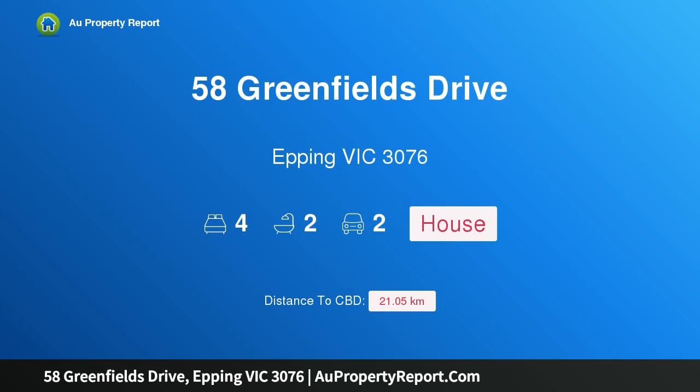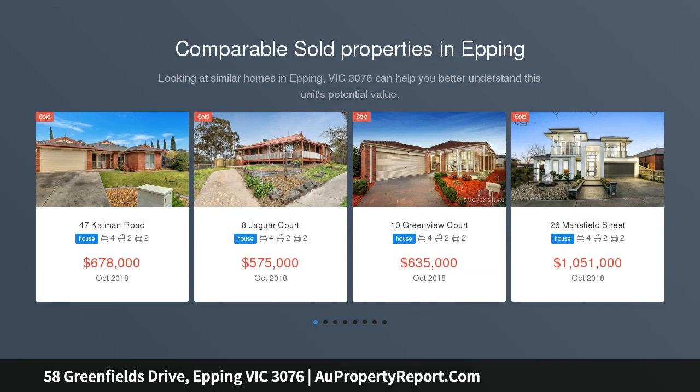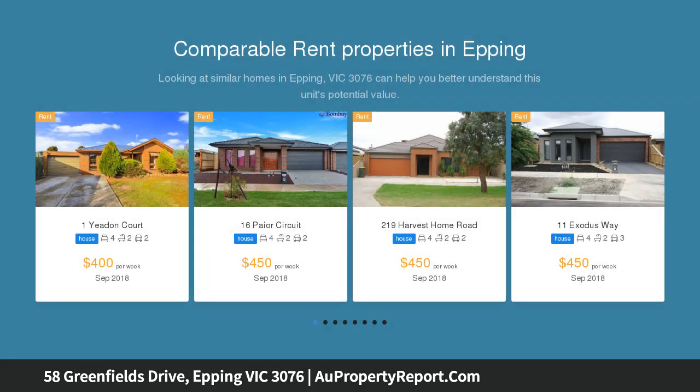Welcome to 58 Greenfields Drive, Epping, Victoria 3076 — complete lifestyle in a premium location within the Landarum Estate. Perfectly positioned in the prestigious Landarum Estate, this stylish home offers beautiful living spaces and superb outdoor entertaining areas for your family to enjoy.